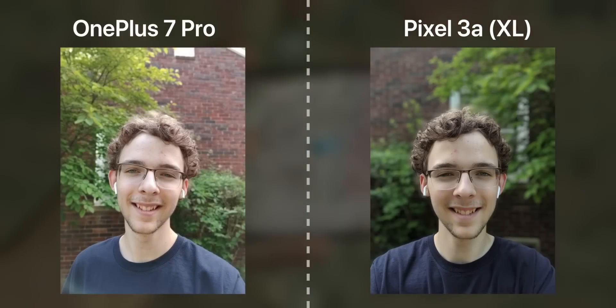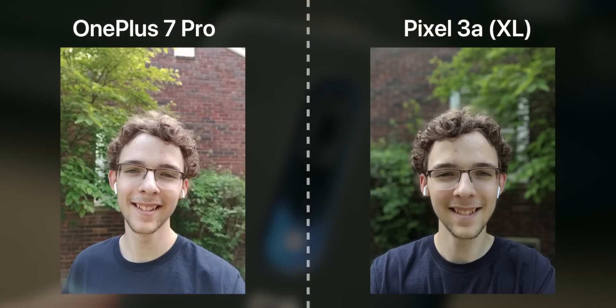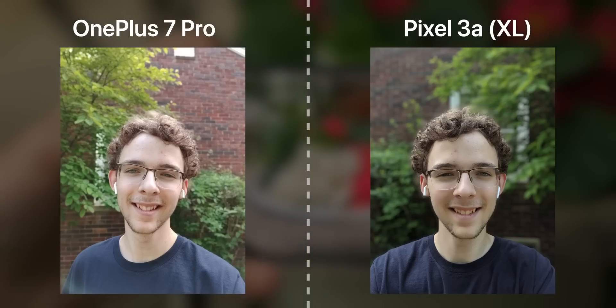Moving on to portrait selfies, the OnePlus captures something decent but it's a little overexposed and a lot softer than the Pixel's image. The Pixel's image is sharper with much more contrast, clarity, and a more intense bokeh effect — pretty similar to what we've seen throughout. The Pixel wins this round, but the OnePlus still takes a pretty decent front-facing image — nothing to scoff at.